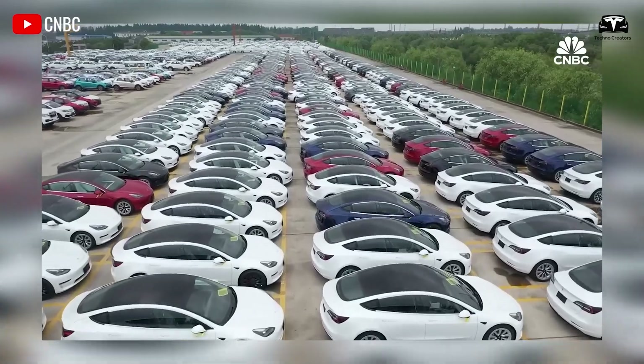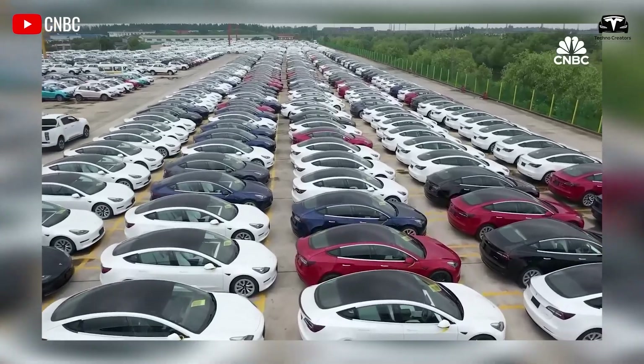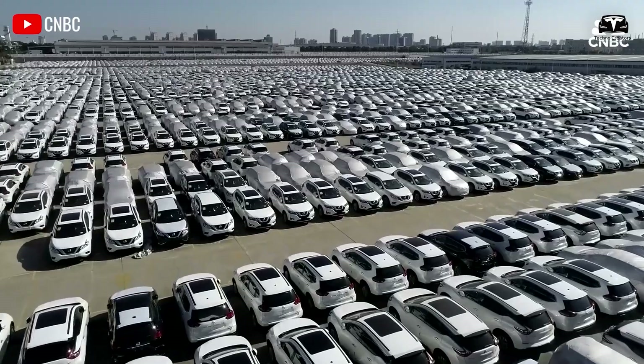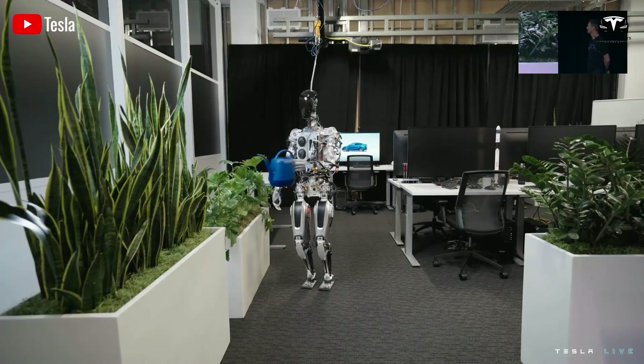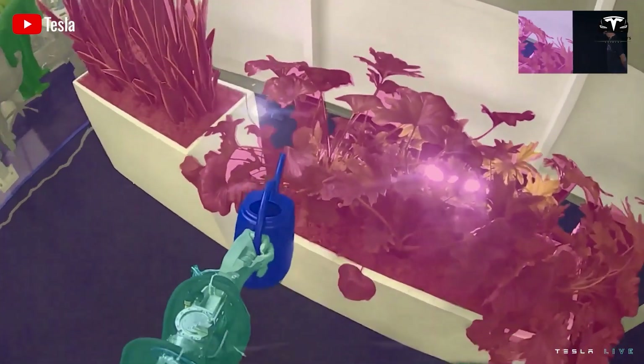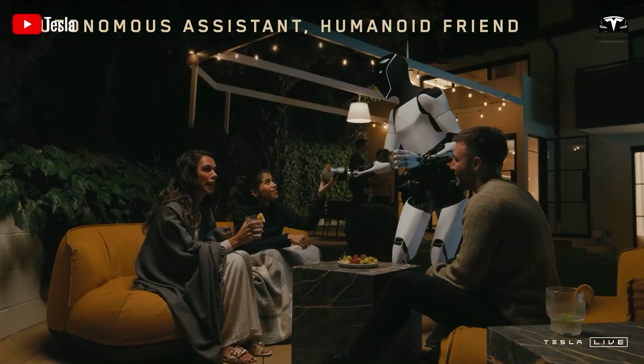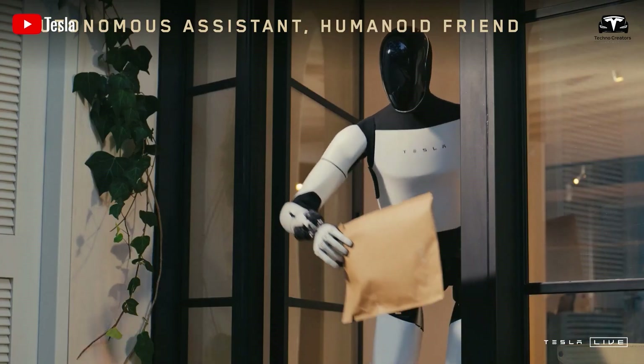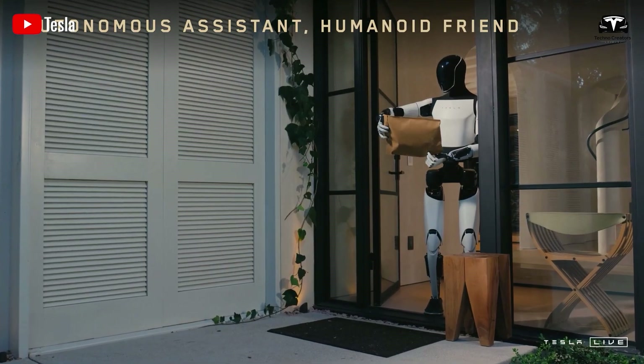He compares this to the automotive industry, where annual production of 100 million vehicles sustains a global fleet of 2 billion cars. Similarly, the widespread utility of humanoid robots — from serving drinks in restaurants to performing household tasks — could drive demand for over a billion units annually.